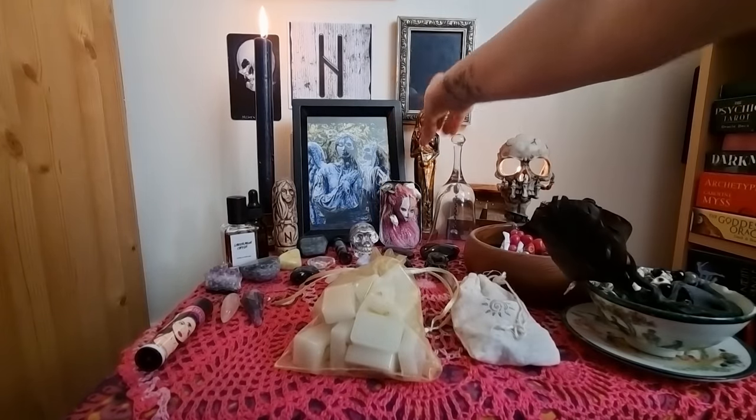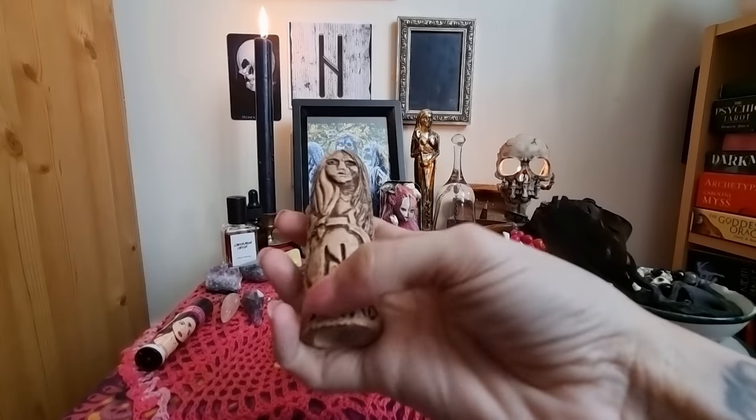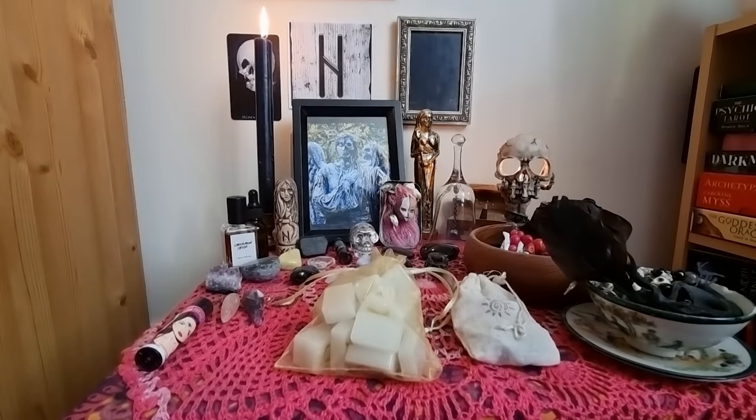Really lovely to have them. This little one with the Hagalaz rune and 'Hel' written in runes just really helps with that visual component and connection.